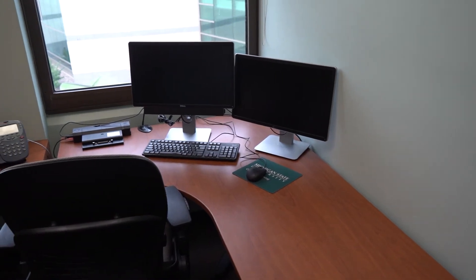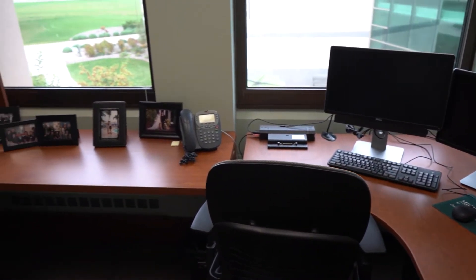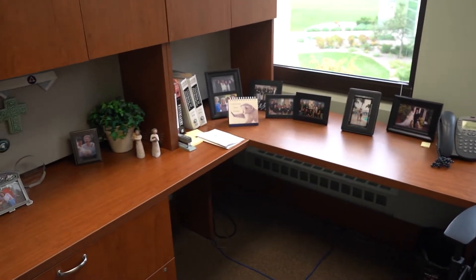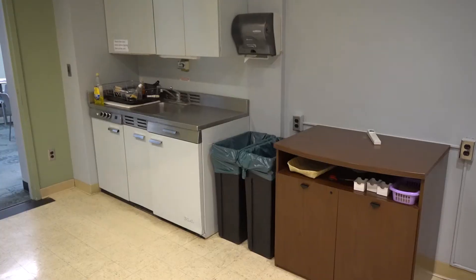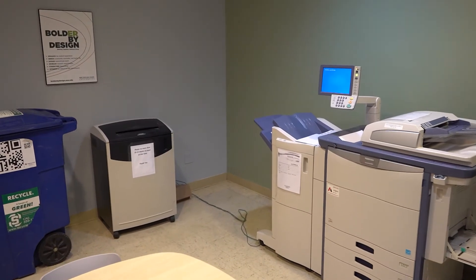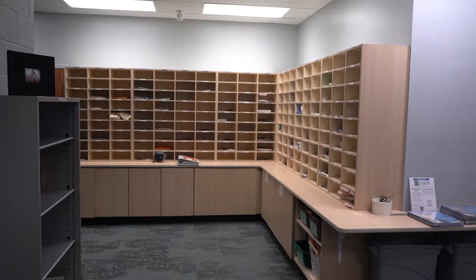This is a typical faculty office for the full-time faculty. In it you will see we have storage, space for meeting with students, and a computer set up for each faculty member. This area is the faculty and staff work area and lounge. We have a coffee machine, storage equipment, space for the faculty to have lunch, as well as the mailboxes.